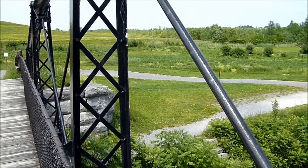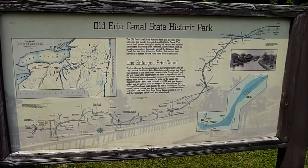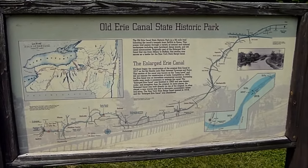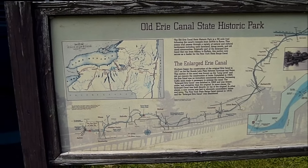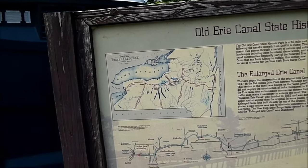I'll get over to the information board now. Here's the big board. I'm going to take a couple of pictures of it — when the pictures come up, just pause it because they're only going to be on screen for a few seconds at a time.